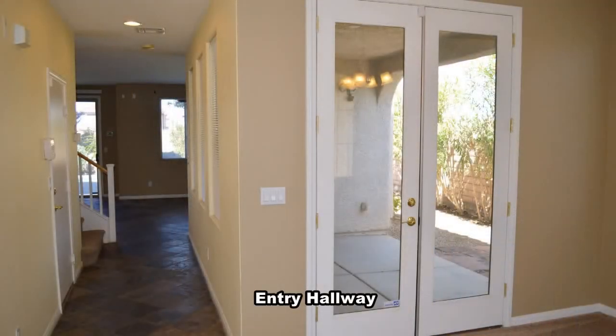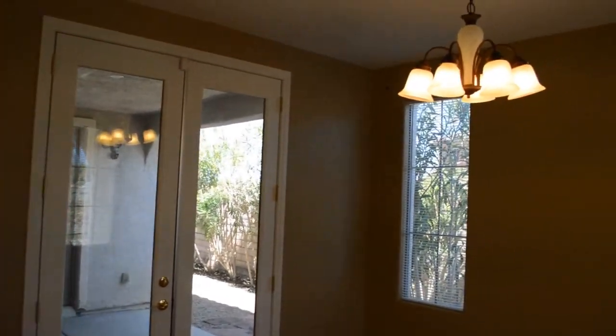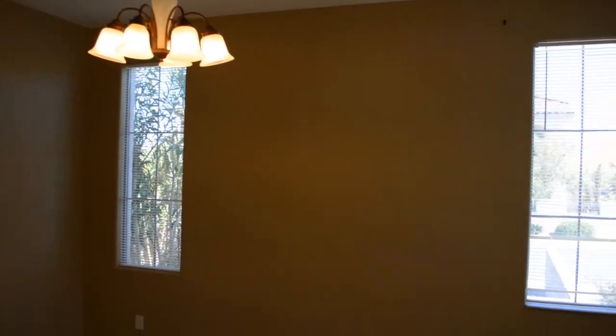The home features a front formal living room, open family room, dining area and kitchen, three bedrooms, two-and-a-half bathrooms, and an in-ground pool and spa. The living room is carpeted and has blinds on the window, a hanging light, and a double door to the side patio.